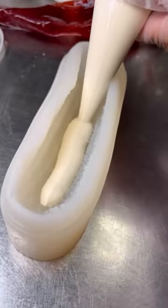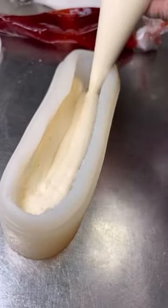This cheesecake looks like street corn. You'll find it in Las Vegas at Chica inside Venetian Resort.